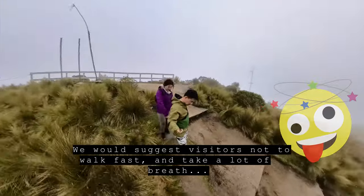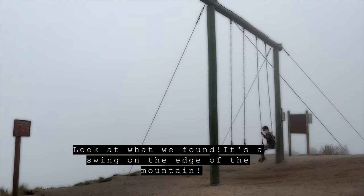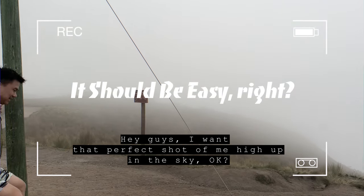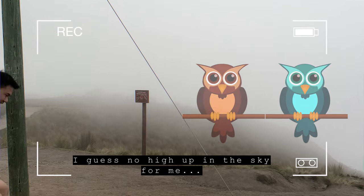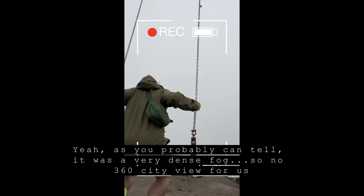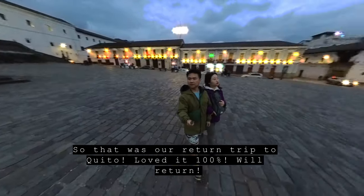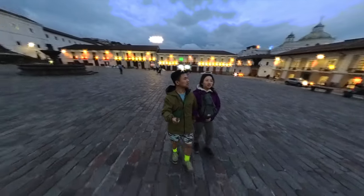We would suggest visitors not to walk fast and to take a lot of deep breaths. Look at what we found — it's a swing on the edge of the mountain! I wanted that perfect shot high up in the sky, but the fog had other plans. It was a very dense fog, so no 360-degree city view for us. So that was our return trip to Quito — loved it 100%. We will definitely return. See you later!